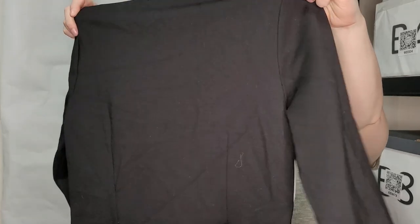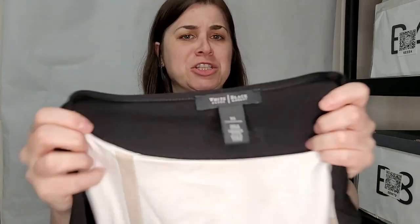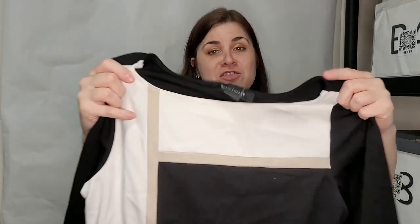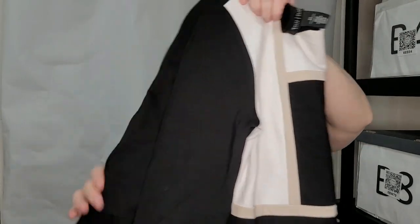This is White House Black Market, extra small. I'm not sure if this is a tunic or a shirt dress — if it's a shirt dress, it's a really tiny mini dress. But that's okay — I love White House Black Market, so this is definitely getting listed.